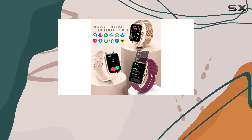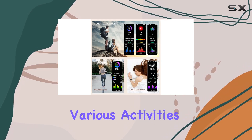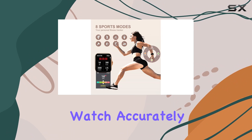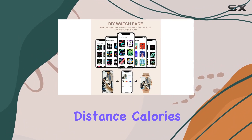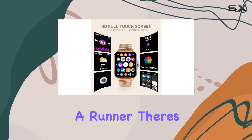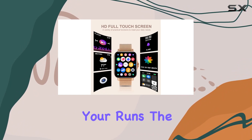Fitness enthusiasts will appreciate the precision in tracking various activities, including walking, running, cycling, and more. The watch accurately records steps, distance, calories, exercise time, and heart rate. And if you're a runner, there's a handy stopwatch tool to time your runs.